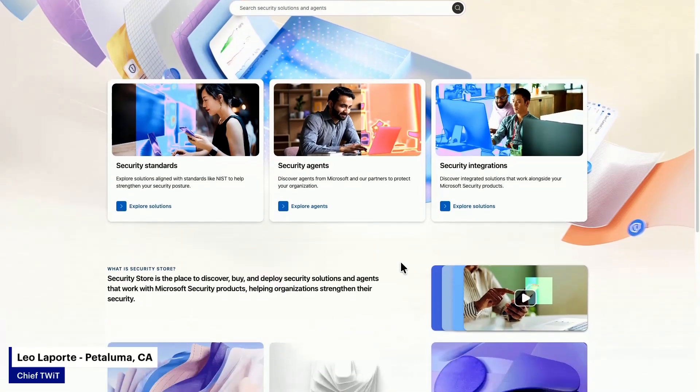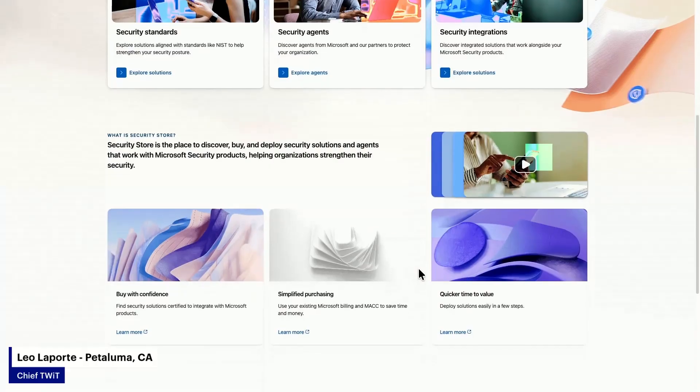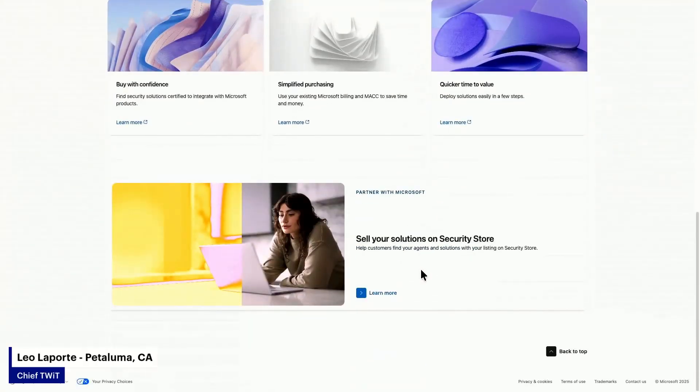The store lets you discover, buy, and deploy security solutions and agents. The host jokes that their tagline should be: 'Your security is for sale.'